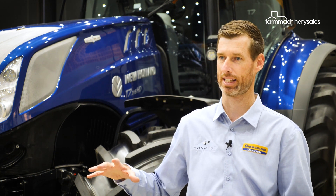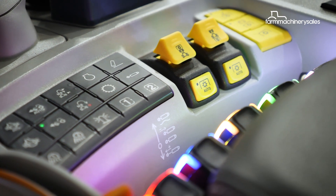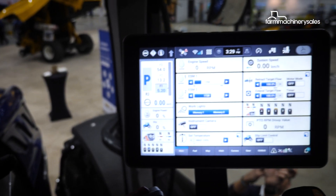With the Sidewinder Ultimate Armrest, we can adjust what remotes are allocated to the rears — we can select that. It's about configurability. We can have hotkeys that can be adjusted to suit different parameters that the operator requires. The Intelliview 12 has a tablet-like finish, so it's quite intuitive to operate and very customisable.